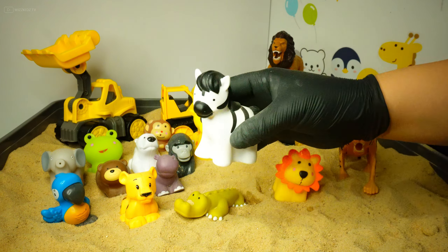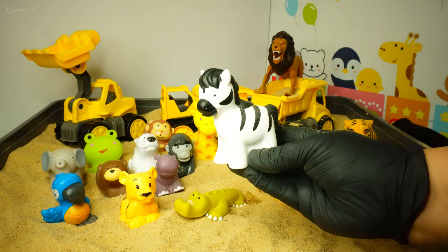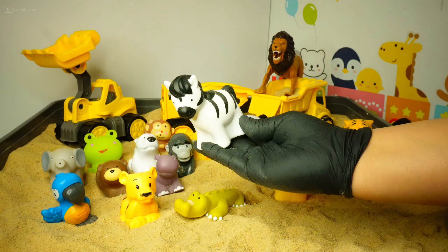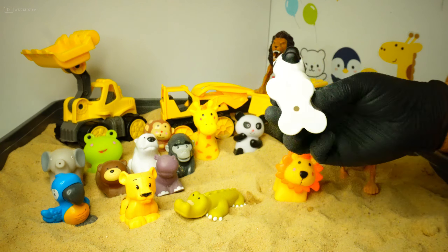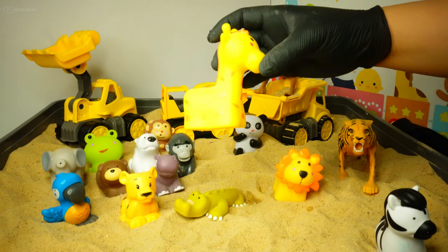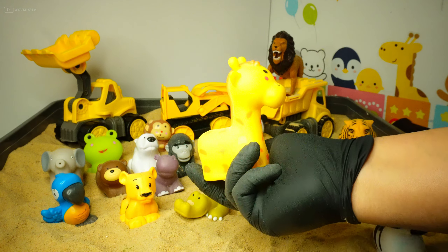Let's have a guess — what is this? Can you tell me? Yes, it's a zebra! Well done! Let's pick another animal. It's a yellow animal — can you tell me what it is?